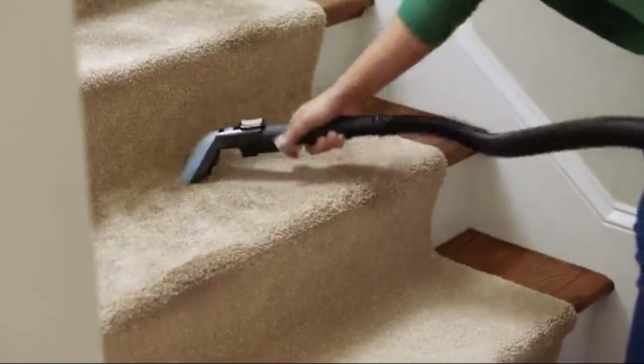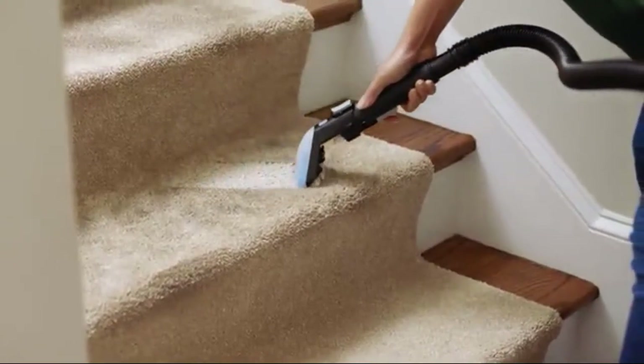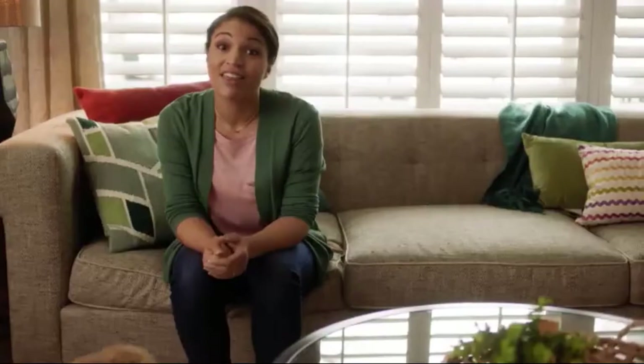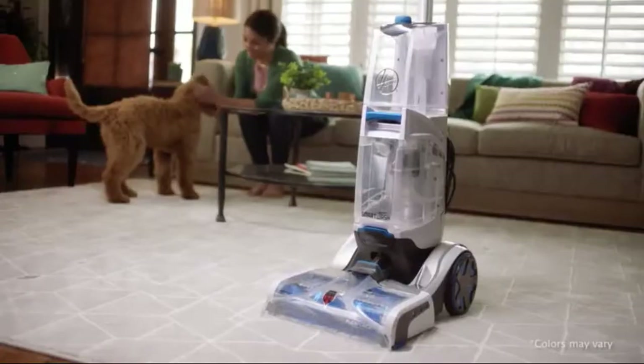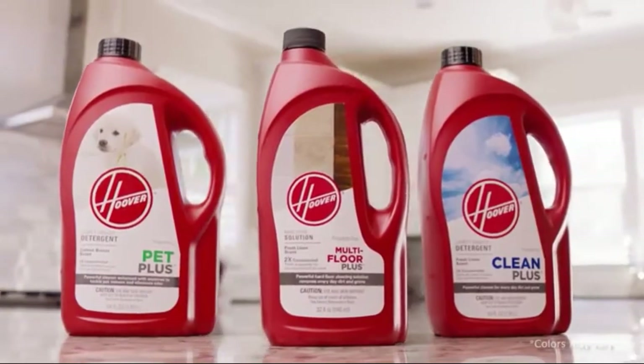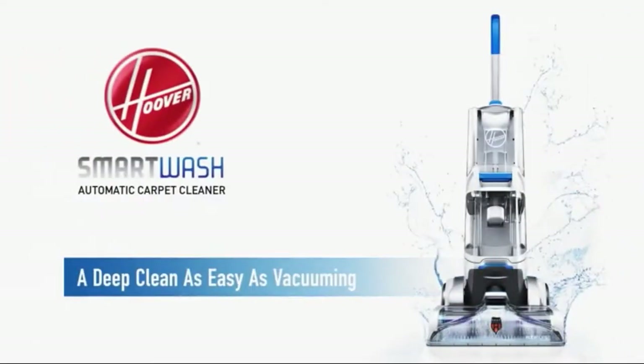And those well-traveled spots? Got it. See that? It's almost like new. That's the power of Smart Wash. Check out the newest innovation in carpet washing, plus our lineup of powerful solutions at your favorite retailer today. The Hoover Smart Wash Carpet Cleaner — powerful results, seriously simple.